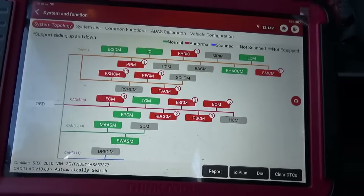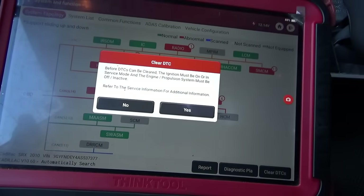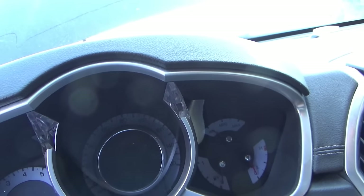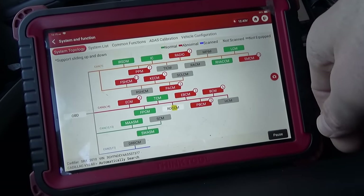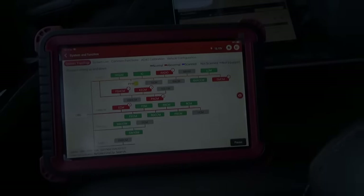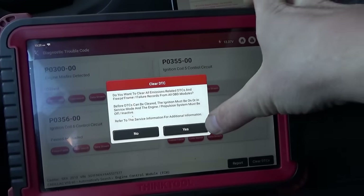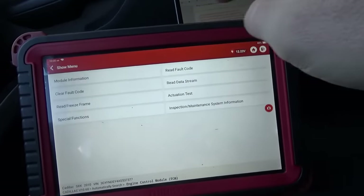Let's clear all these out. I'll turn the key on and say clear DTCs. Now, turning the ignition on with these push-button starts is sometimes not straightforward. These four codes are still there - hit clear. What the heck, can't clear the codes.